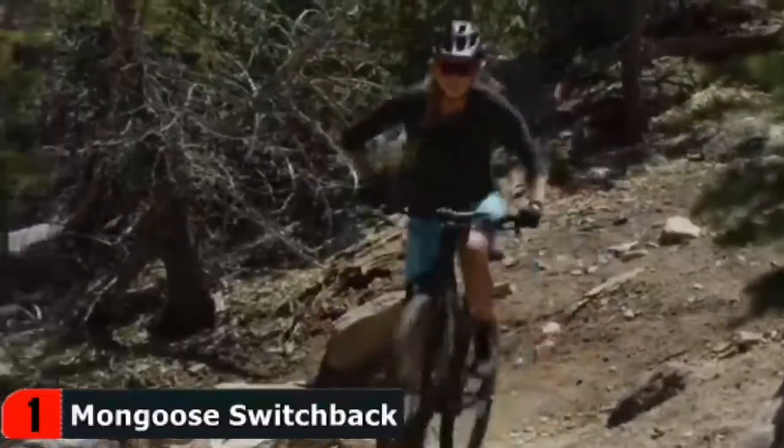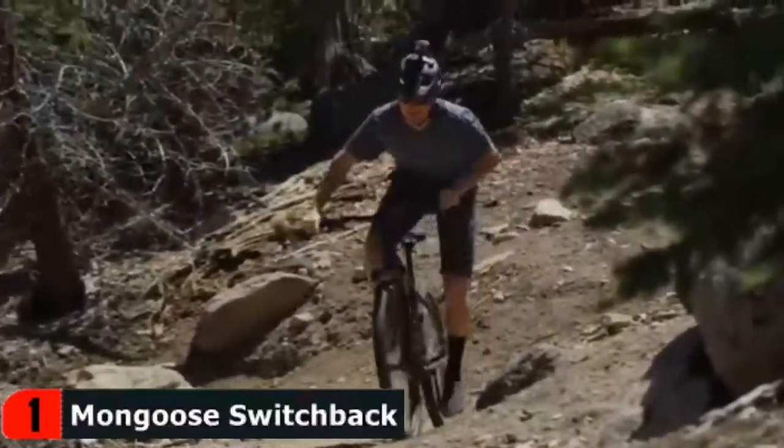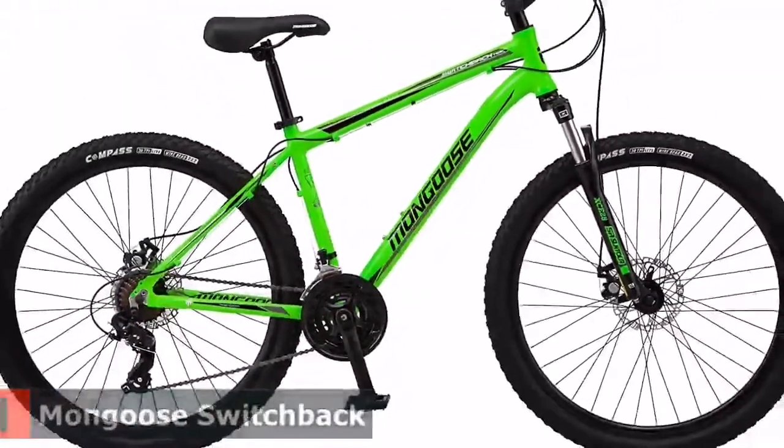This bike has 21-speed shifters and derailleur providing quick, precise gear changes. It also has front and rear disc brakes delivering crisp, all-condition stopping. Double wall alloy rims provide durability without weighing you down, and 27.5 inch wheels with Mongoose 2.1 inch wide tires are suited for all-terrain adventures.